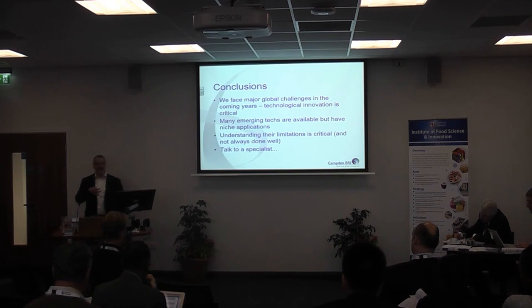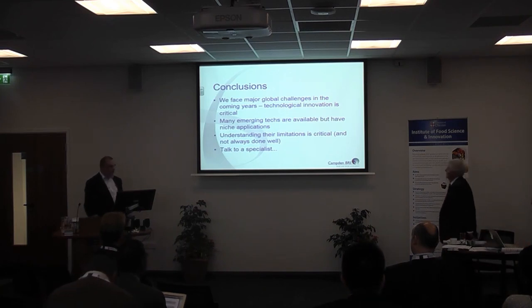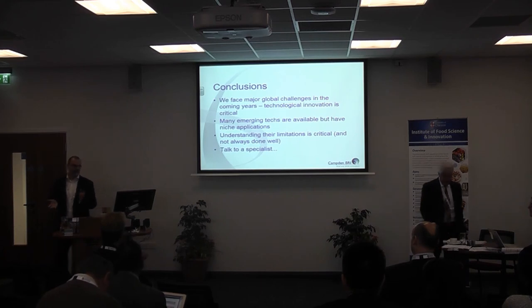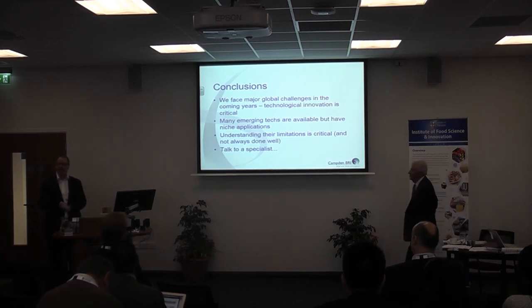To conclude: we've got some major global challenges to address, and some of these technologies can help with some of these issues. They're going to be niche applications on the whole, and many are quite expensive. The days of finding a new technology that completely replaces canning — it might happen, but not in the next 20 to 30 years. It's important to understand the limitations of these technologies. That's a very whistle-stop tour — there's tons more I could have talked about, and I'd be happy to pick up any questions now or talk more after this event.